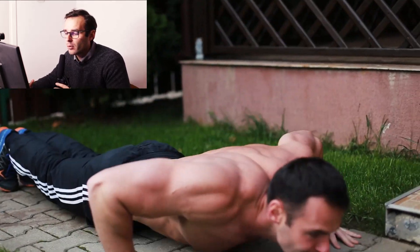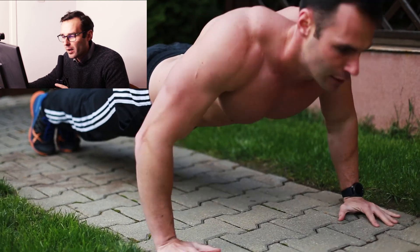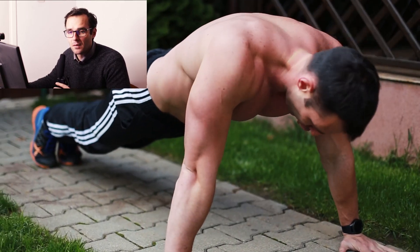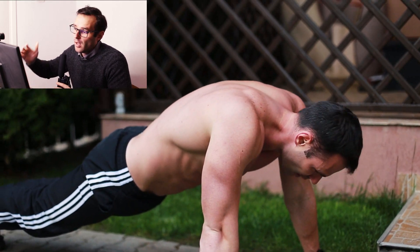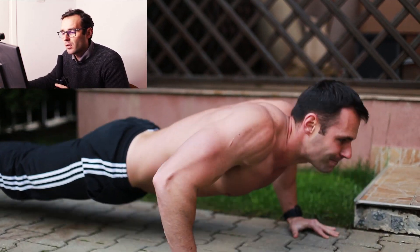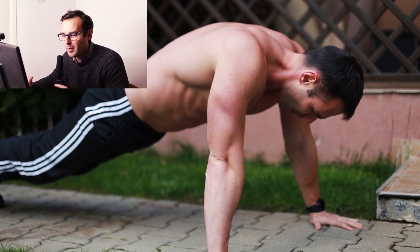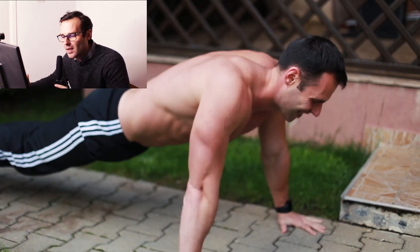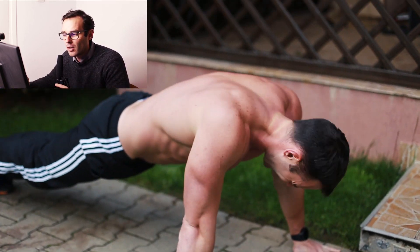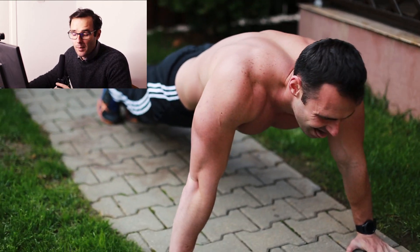More specifically, you will utilize the fast twitch oxidative glycolytic fibers, which are the intermediate fibers. They usually respond to endurance training, and volume training is, after all, endurance training. These muscle fibers have a large diameter and therefore produce a large contractile force. Besides that, they both use glycogen and oxygen — one of the reasons why you can endure more working sets and reps.